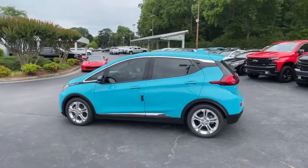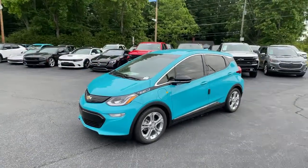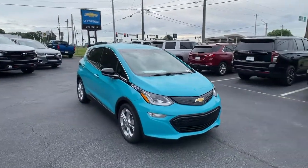Keyless entry, satellite radio, backup camera, keyless start, remote engine start, power lift gate, heated mirrors, steering wheel audio controls, Wi-Fi hotspot, aluminum wheels.